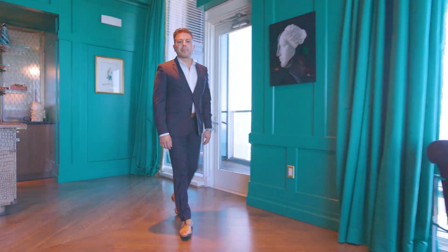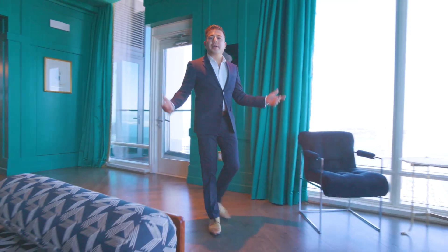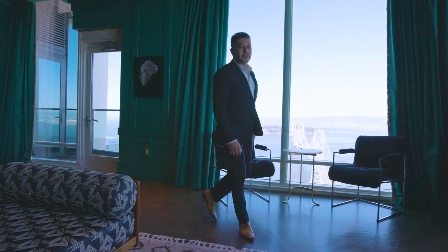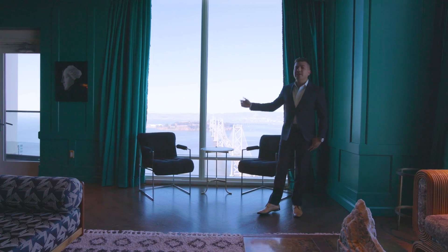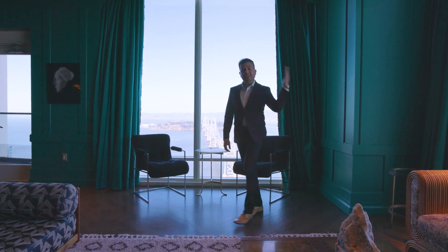I'm Alan Martinez with Vanguard Properties. Today we are here at One Rincon Hill where I'm excited to show you Residence 2607. This home features both iconic Bay Bridge and downtown views. Follow me and let's go take a look.